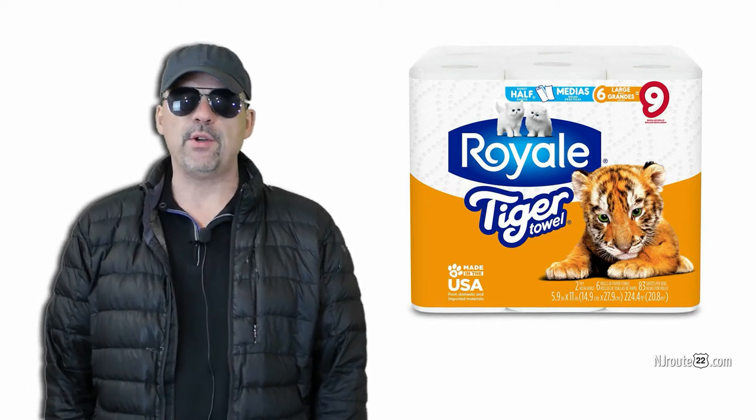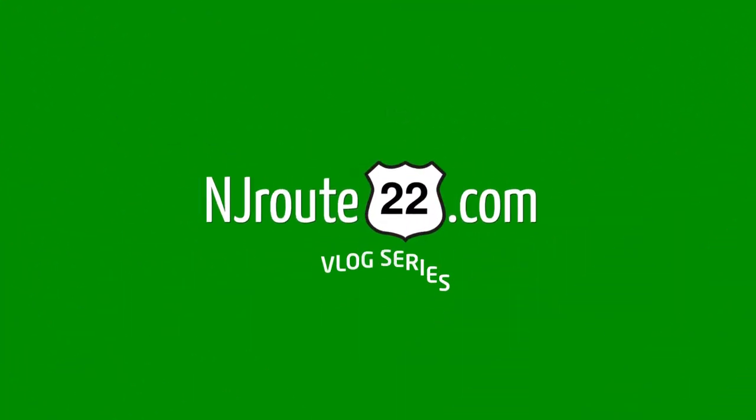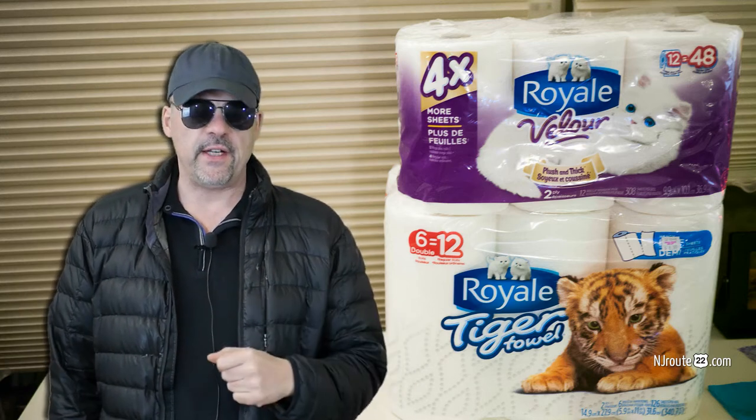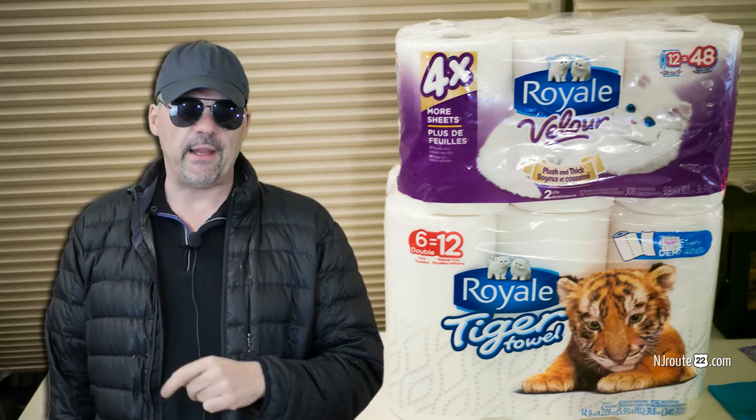Can you believe there is a paper towel better than Bounty for less? Hey there, njroot22.com. I just wanted to expand on a previous video I did a couple videos ago on my New Jersey supermarket and retail news chat. I just needed to talk a little bit more about these paper towels we found at Ocean State Job Lot.